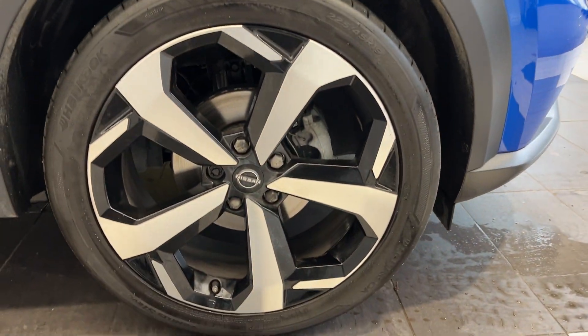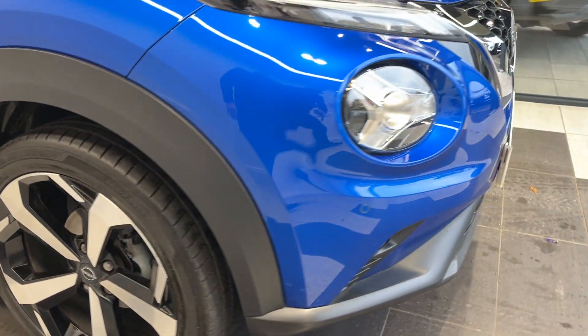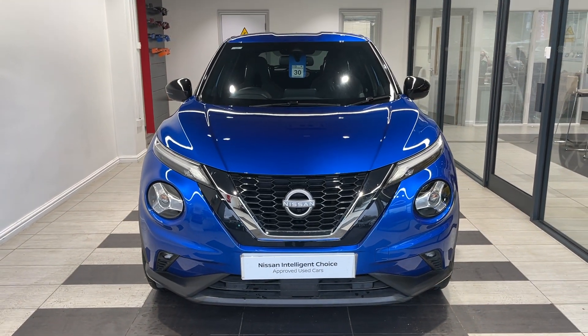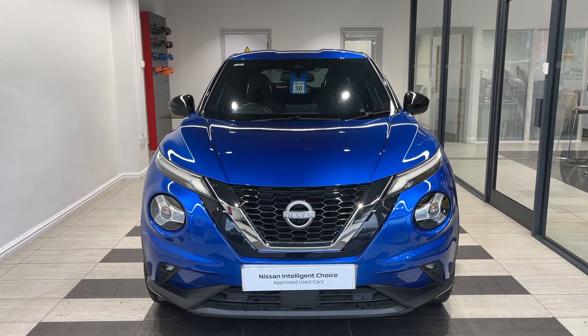Coming down to the driver's side front wheel and back round to the front. Thank you for watching this video on the Nissan Juke.